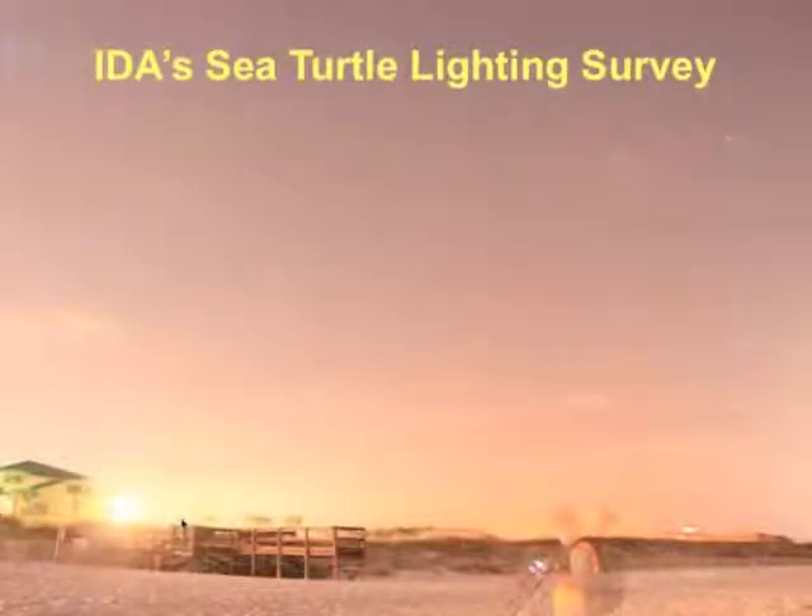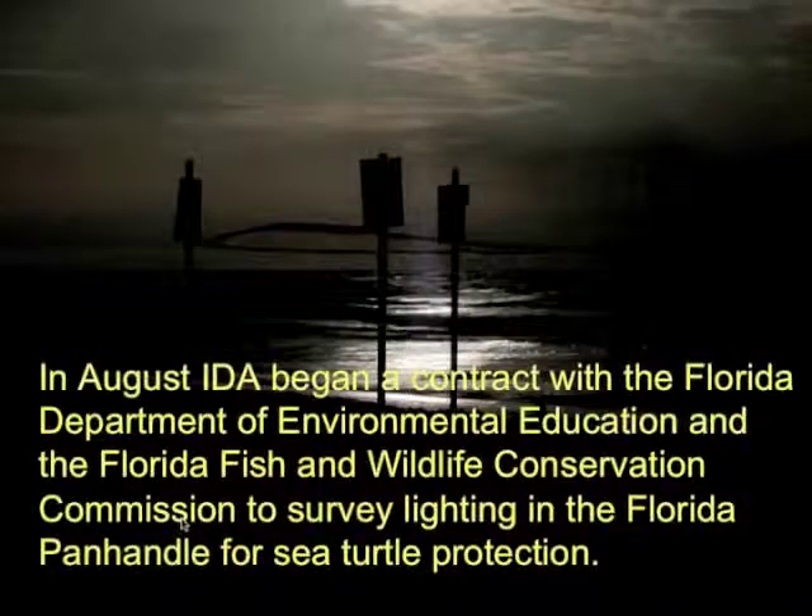Scott Cardell from the International Dark Sky Association. This is probably not quite as technical as some of what we've had this morning, but I wanted to fill you in on a project that we've been working on. Back in August, we started working with the Florida Department of Environmental Protection and the Florida Fish and Wildlife Conservation Commission with a contract that IDEA bid for to evaluate lighting in the Florida panhandle specifically for sea turtle protection.